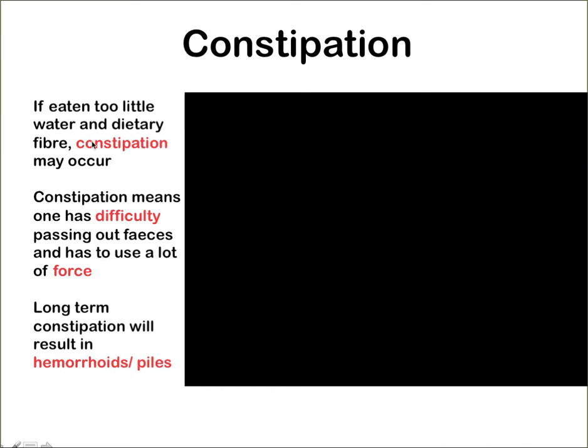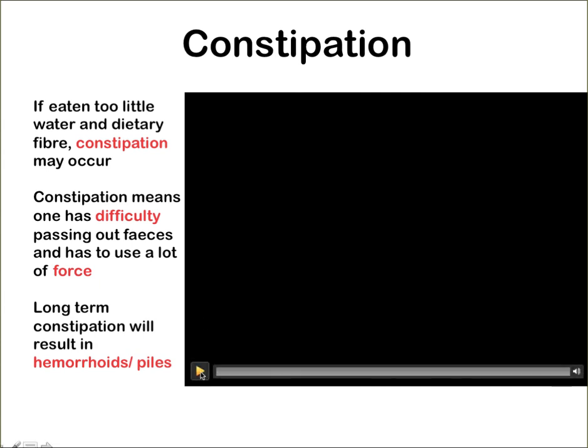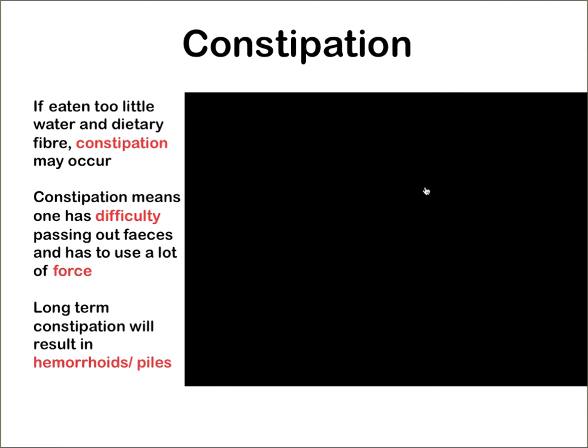What happens when you have constipation? If you eat and drink too little water and dietary fibre, constipation may occur — meaning you have difficulty passing out feces and need to use a lot of force. Long-term constipation will actually result in hemorrhoids, or piles. Let's take a look at what exactly hemorrhoids are, and note that 'for sample only' text on screen should be ignored.